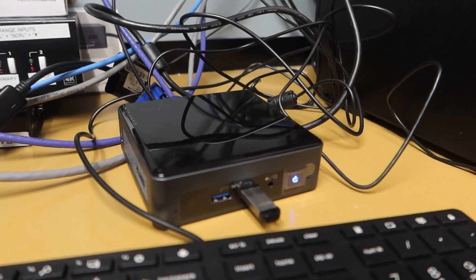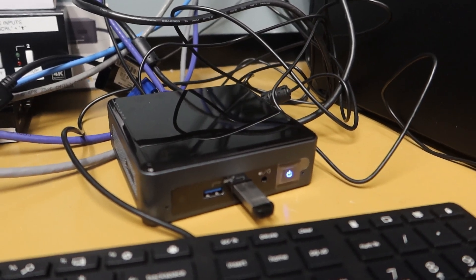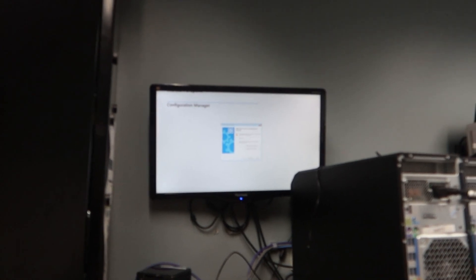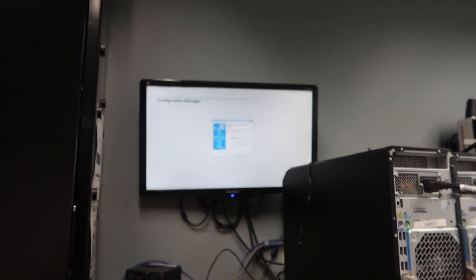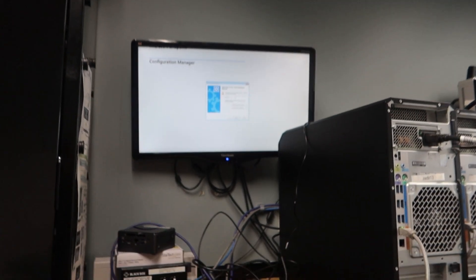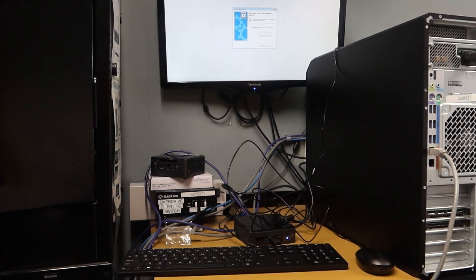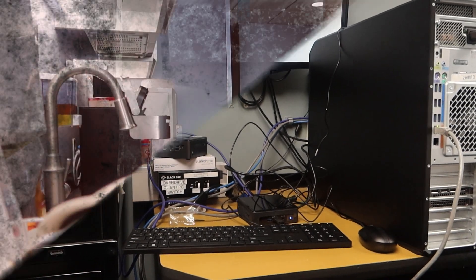It's going to go through the steps — you have to enter our password and select the correct image for this computer. It's a very easy process; you just click Next and let it install. It usually takes three to four hours to image a computer, so I'm just going to leave it there until it finishes, and we'll have a spare computer ready.